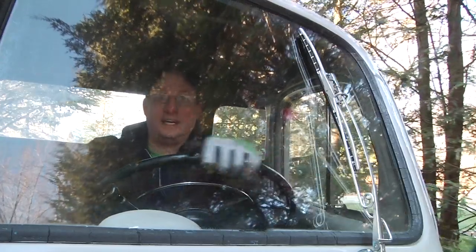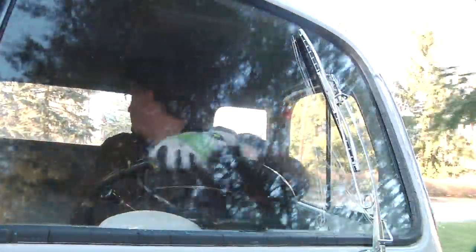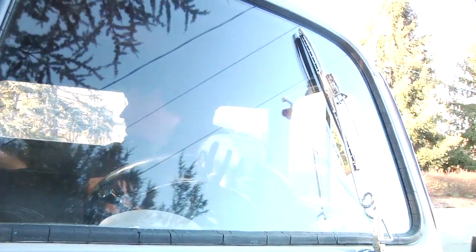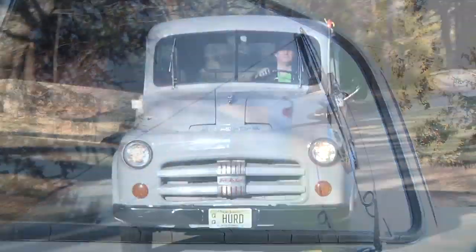Here we go — 1951 Dodge. A whole lot of steel, very little technology. Power nothing, manual everything, heading down a country road.